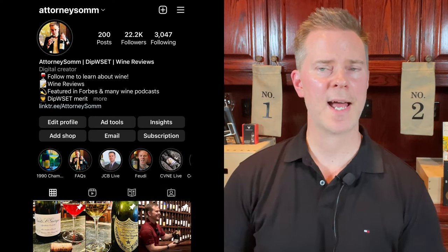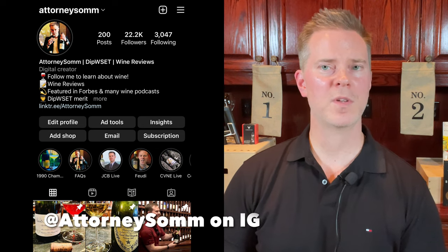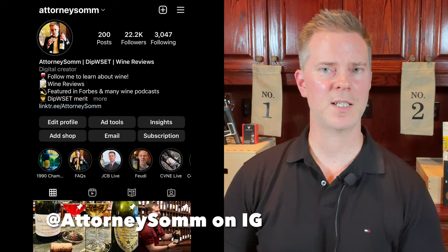If you're interested in wine recommendations, wine collecting strategies, and learning more about wine, please do subscribe to my channel. I've been collecting wine for more than 15 years and also have a Level 4 diploma from the WSET, so I have both formal certification as well as substantial practical knowledge from the School of Hard Knocks.